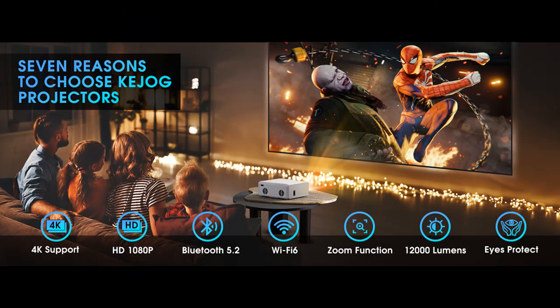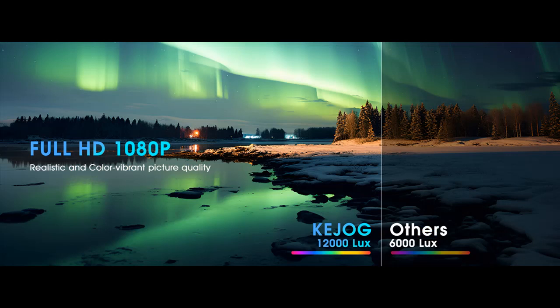Immersive 150-inch Large Screen Experience. Enjoy movies, games, and sports on a massive 150-inch projection screen. With flexible mini-projection distance of 2.6 to 12.5 feet, choose your ideal viewing position for a captivating visual feast.